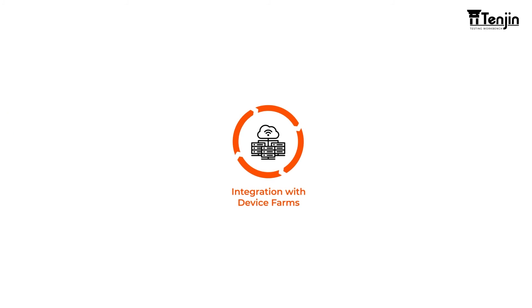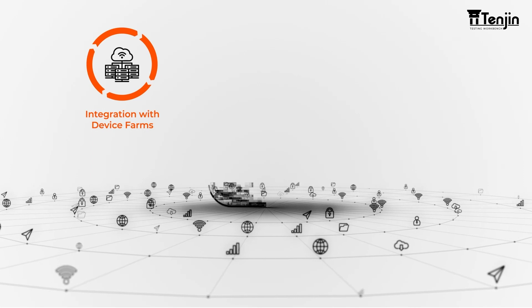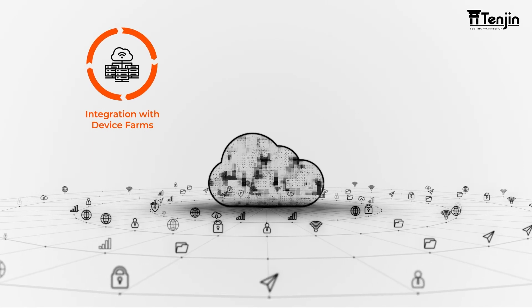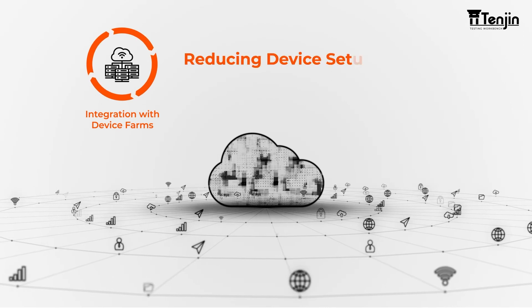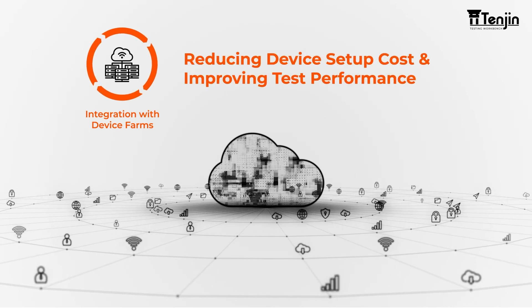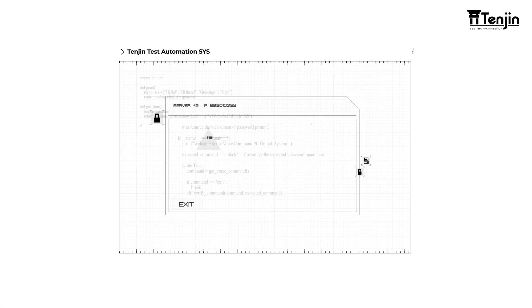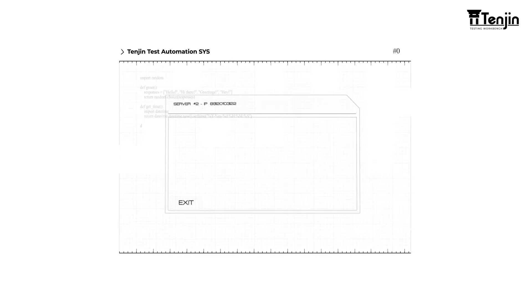Integration with Device Farms: Tenjin is integrated with BrowserStack and Sauce Labs, providing access to a wide array of browsers, operating systems, emulators, simulators and real devices, reducing device setup cost and improving test performance. Additionally, Tenjin's real-time self-healing technology identifies defects instantly using historical data, ensuring uninterrupted testing.